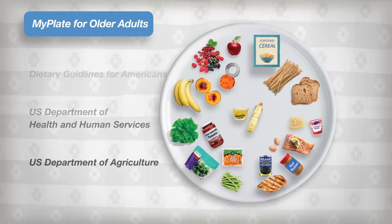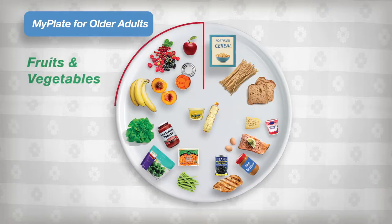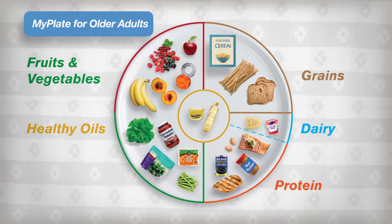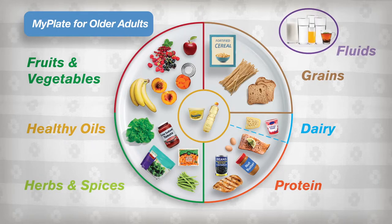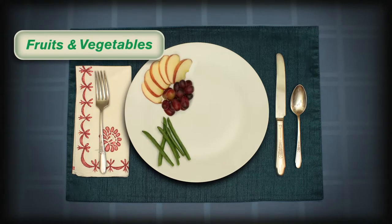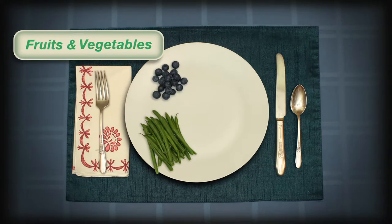The plate is divided into five sections: fruits and vegetables, grains, dairy, protein, healthy oils, and separate sections for herbs and spices and fluids. Half of the plate includes fruit and vegetables. It's important to eat several servings of different colored fruits and vegetables per day because they provide a variety of nutrients and fiber.